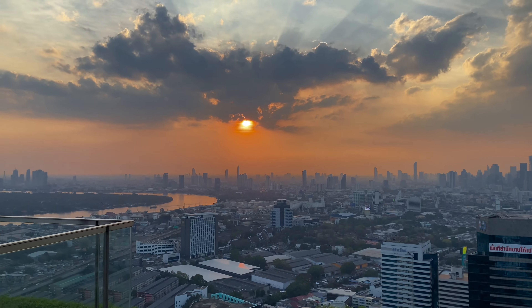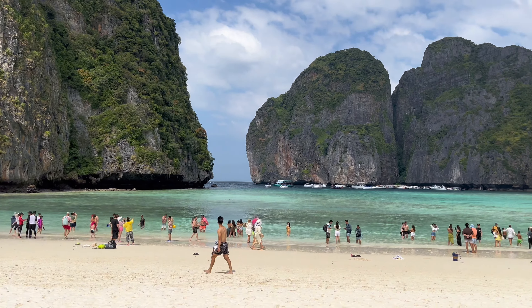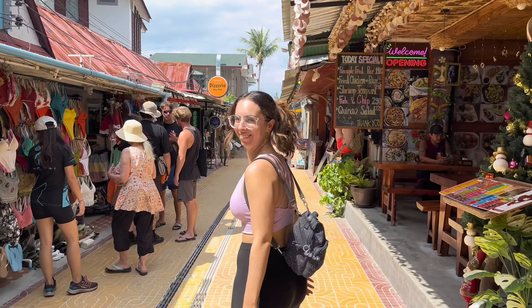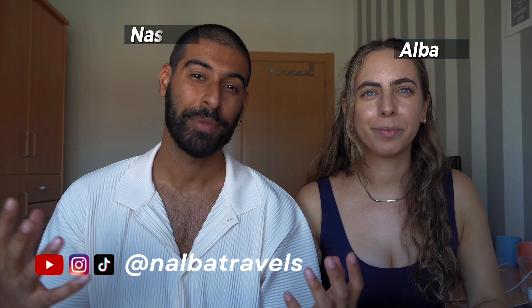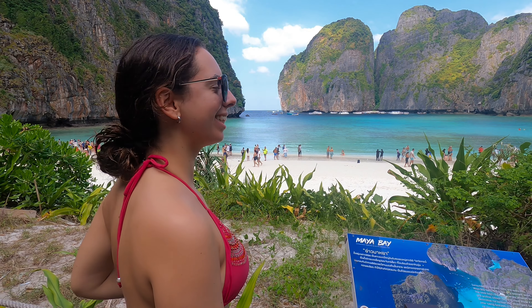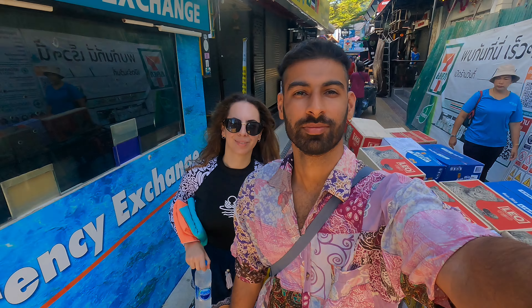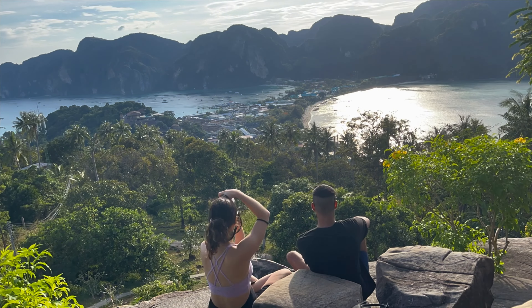From the bustling streets of Bangkok to the jaw-dropping islands of the south, this itinerary has everything you need to explore Thailand in just two weeks. Welcome back to our channel — my name is Alba and I'm Nas. I used to live in Thailand for about six months, which gave me the opportunity to explore the whole country with Alba, and just this year we were lucky enough to visit again.